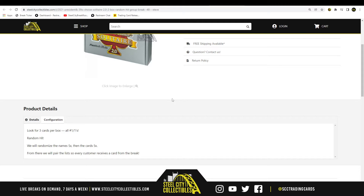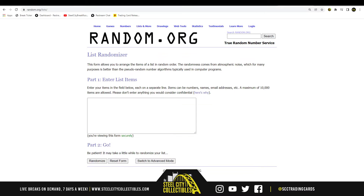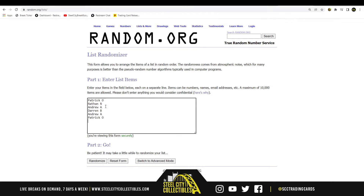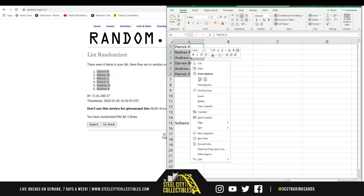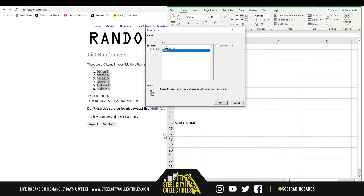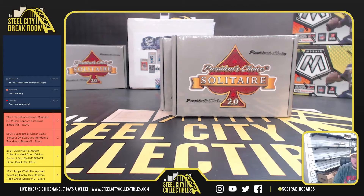Pair those two lists up so that every customer receives a card in the break. Let's go over to random.org here. Darren at the top, Andrew on the bottom. All right, so we'll come back over here.